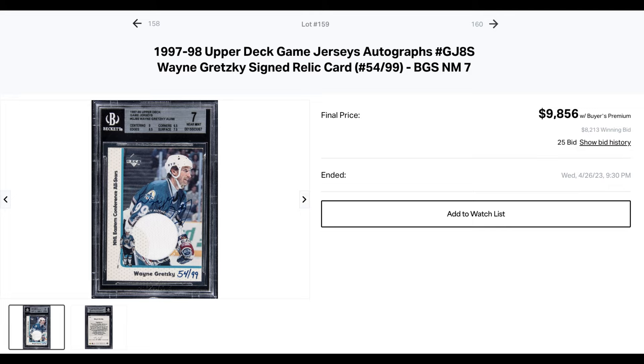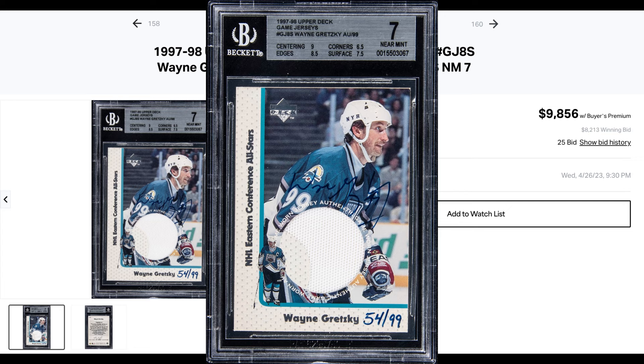At $9,856 is this Gretzky BGS 7 jersey auto out of 99. It's not a 10 auto, and a BGS 9 with a 10 auto did double this back in March. The BGS 7, no doubt, is still a very desirable card, but the low grade really hurt the value here.